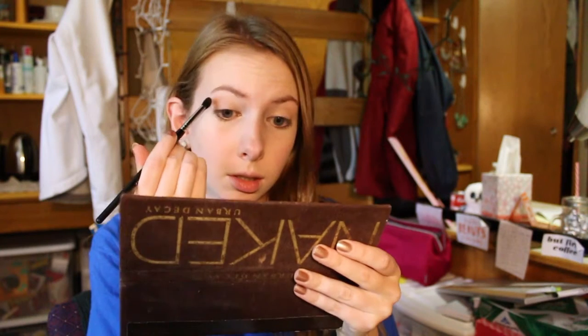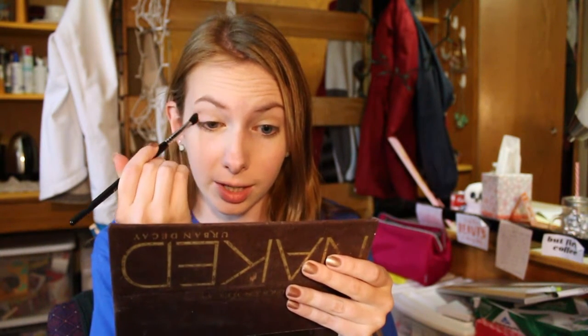Now I'm going to move on to my eyes. I have been using my Naked Palette like crazy — I don't know why, I've just really been into all the shades recently, especially for going out on the weekends. I'm going to take a flat shader brush and go ahead and take Naked, which is the light tan color that matches my eyelid skin color pretty well, and put that on there. A lot of days I don't even wear eyeshadow, but days like today when I have extra time I like to do it. With a crease brush I'm going to take Buck, which is a little bit deeper brown, and pop that in my crease.